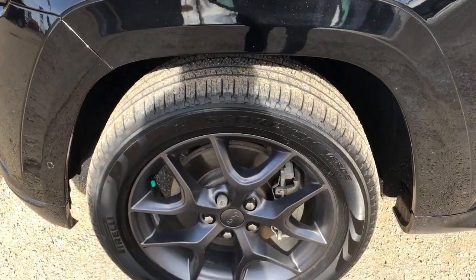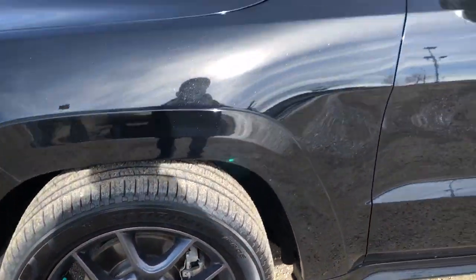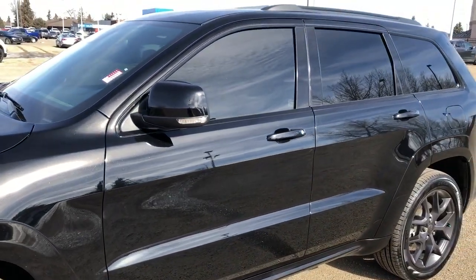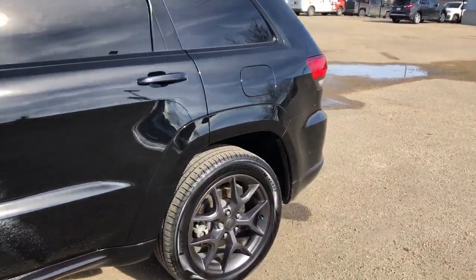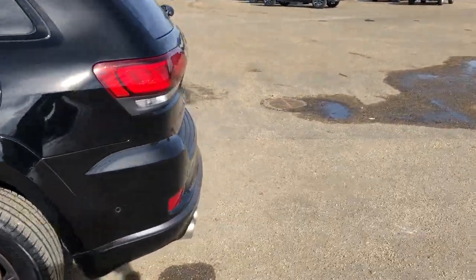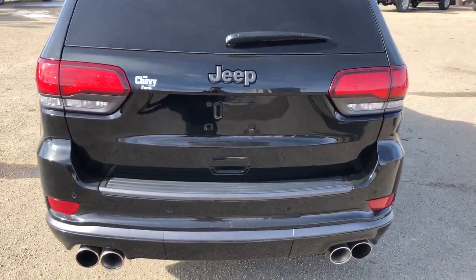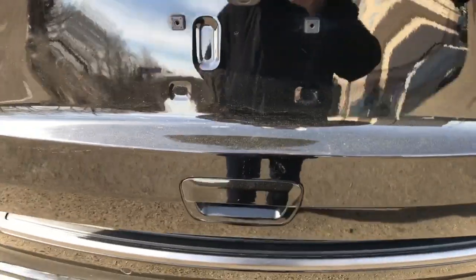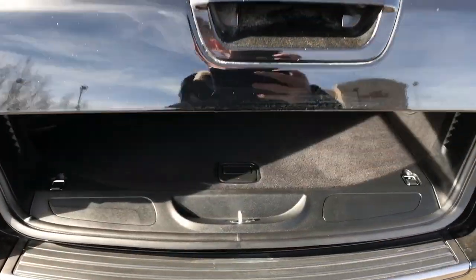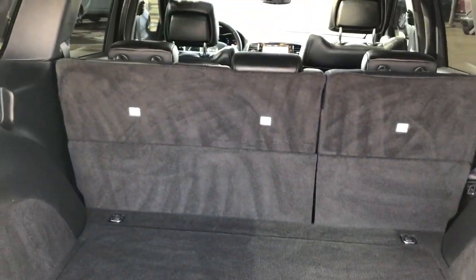Now back onto the exterior — we can see our gunmetal gray alloy rims with the Jeep badge center caps. We have paint matched mirror caps with side indicators as well as paint matched door handles. You can see front and rear privacy tint. Moving around to the back you can see we have quad exhaust, Jeep badging also in gunmetal gray, and our power lift gate. Inside we have plenty of storage room, a speaker, and the option to fold down the rear seats.